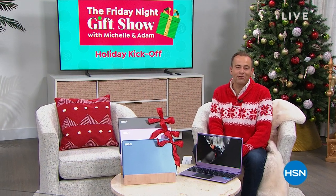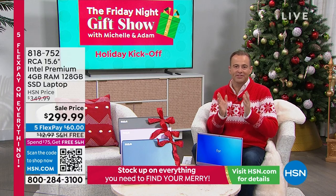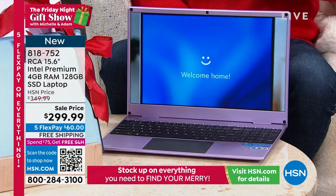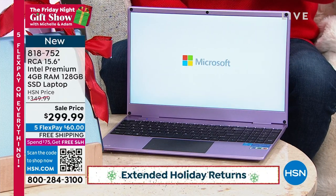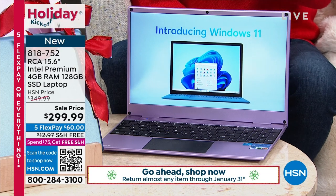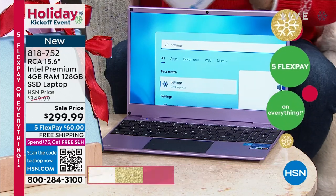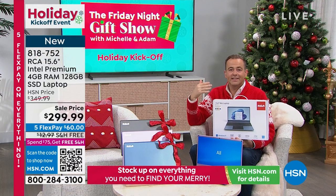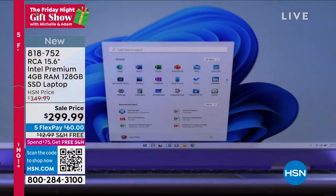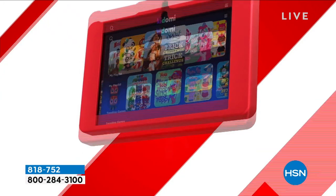We're going to keep going tonight with our Friday night gift show. Michelle and I knew there was one obvious item that would be the single biggest seller this evening — and it's this. You are looking at an all-singing, all-dancing, highly-specced laptop from RCA — big name, big brand, Intel Pentium processor, full high-definition screen, solid-state drive. The price is $299.99, which I think took everybody by storm. It's on Five Flex Pay with free shipping and handling. It comes in colors, brand new sealed in the box. RCA debuted this line about three and a half weeks ago and we sold them all out instantly. The team brought back just over 1,000 for tonight's Friday night gift show.